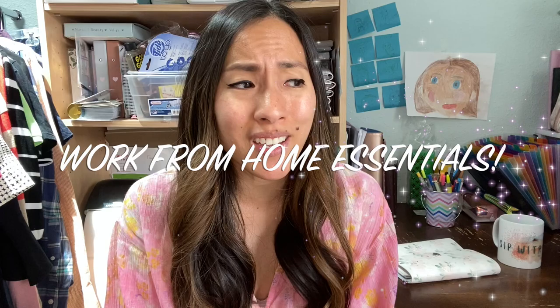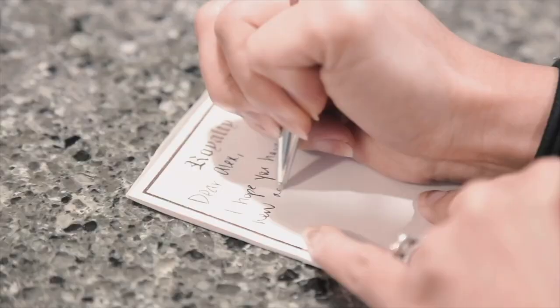In this video, I'm going to be sharing with you a few of my work-from-home essentials — things that I believe make working from home a little bit more pleasurable.